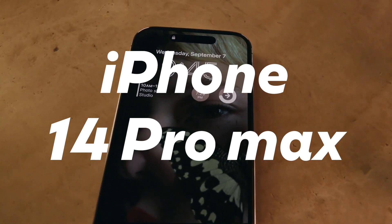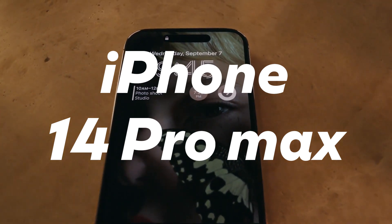iPhone 14 Pro Max Review. This is going to be a quicker one since not a lot has changed on this phone — I feel like I'm saying that a lot more and more.